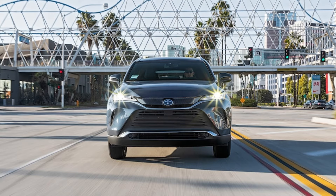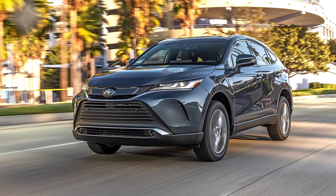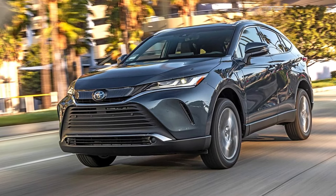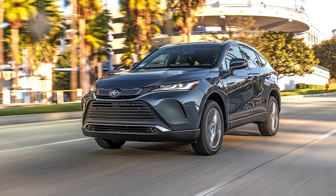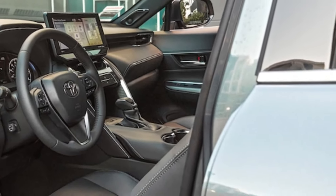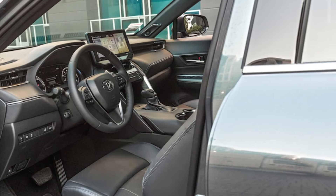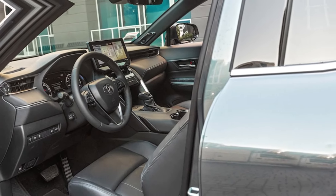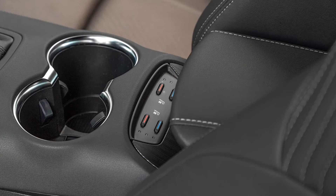Cargo space and interior room: When it's time for a redesign, the first thing Toyota should do with the Venza is engineer more cabin space. Competitors provide both more passenger and cargo room than the 2024 Venza. The 2024 Toyota Venza offers 40.9/37.8 inches of front/rear legroom and 28.8/55.1 cubic feet of cargo space. By comparison, the 2023 Hyundai Santa Fe Hybrid offers 44.1/41.7 inches and 36.4/72.1 cubic feet, while the 2024 Subaru Outback offers 42.8/39.5 inches and 32.6/75.6 cubic feet.